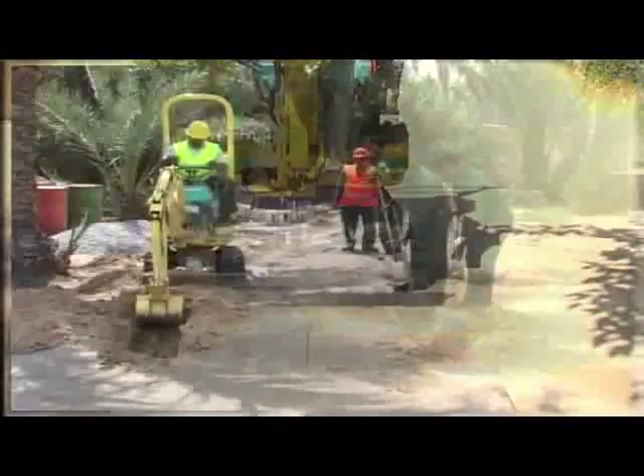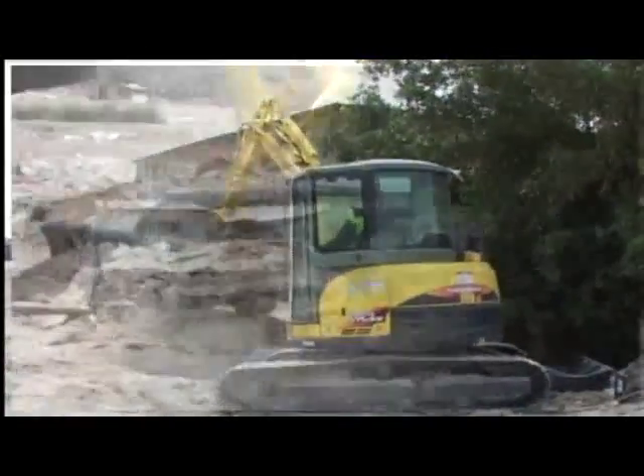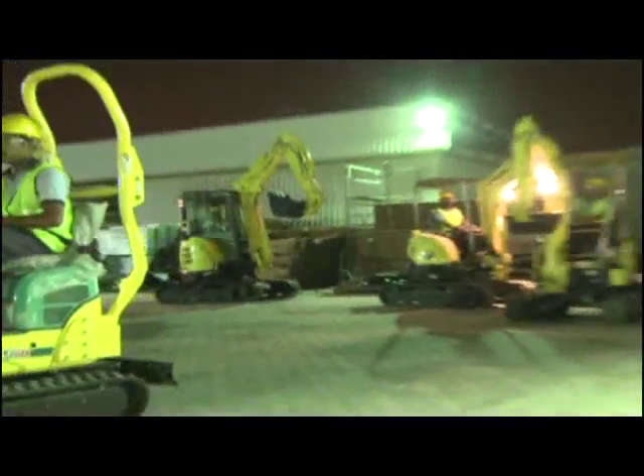Yanmar Compact Excavators are a perfect solution at your construction sites to save time, labor and money.